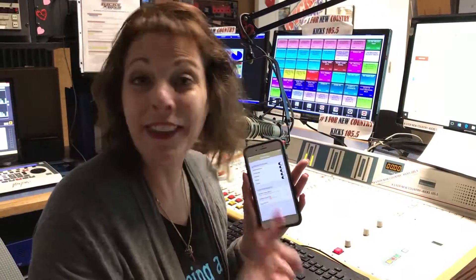And don't forget, if you don't have the app, go on over to your app store and get it. It's the Kix 105.5 app — the coolest thing on your phone.